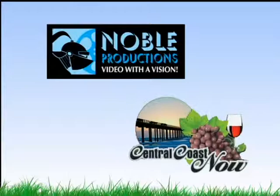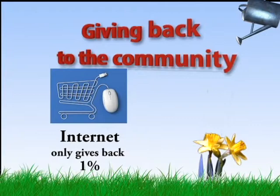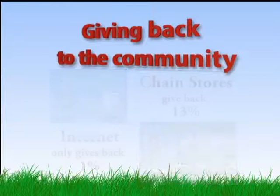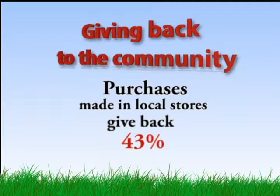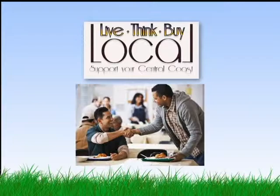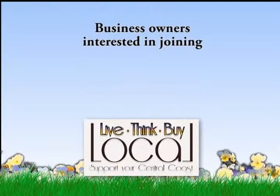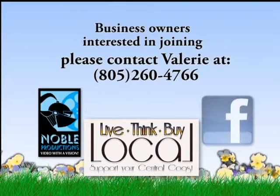Here are the facts: Internet purchases only give back 1% to the community. Chain store purchases give back 13% to the community. Purchases made in local stores give back 43% to the community — up to four times more than chain stores. Buying local is giving back to the community; it's helping your neighbor, your family, your friends. Buying local reduces environmental impact and encourages local prosperity. Business owners interested in joining Live. Think. Buy. Local — contact Valerie at Noble Productions at 260-4766, and like Live Think Buy Local on Facebook.